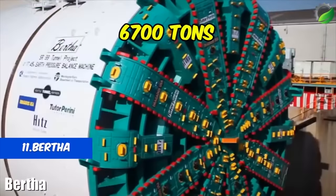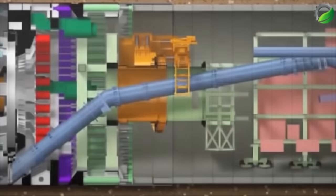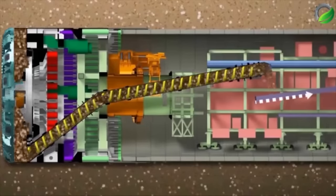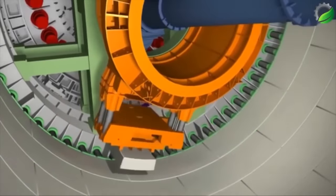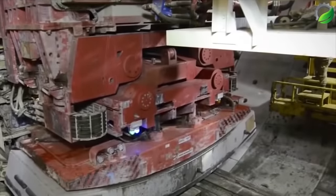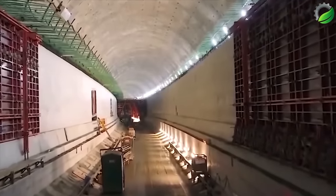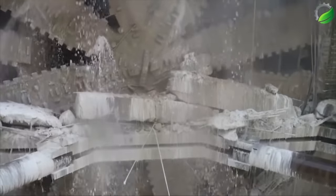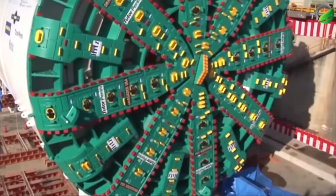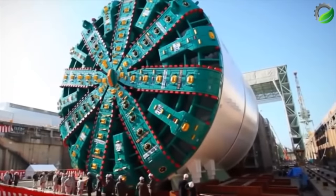Number 11: Bertha Tunnel Boring Machine (TBM). Bertha, the world's largest tunnel boring machine, boasts a total length of 110 meters, a diameter of 17.45 meters, and a weight of 6,700 tons. Manufactured by Japanese Hitachi Zosen for an American order, it successfully dug a 2,856-meter-long tunnel within 1.5 years. With a rotation and lifting capacity of up to 25,000 horsepower, this giant cylindrical machine is divided into 41 parts and equipped with 260 teeth and cutting lugs, capable of moving about 10 meters per day. Bertha can efficiently trim the tunnel diameter, creating a flat surface in various soil conditions from hard rock to loose soil.